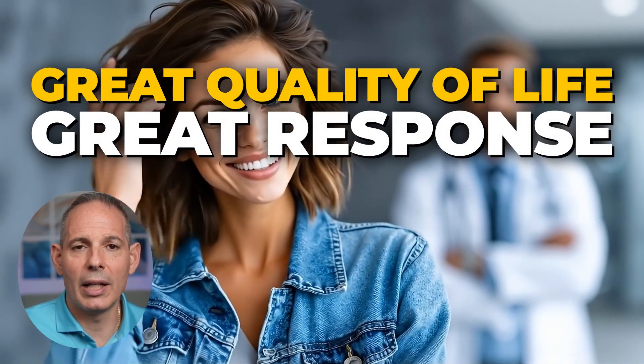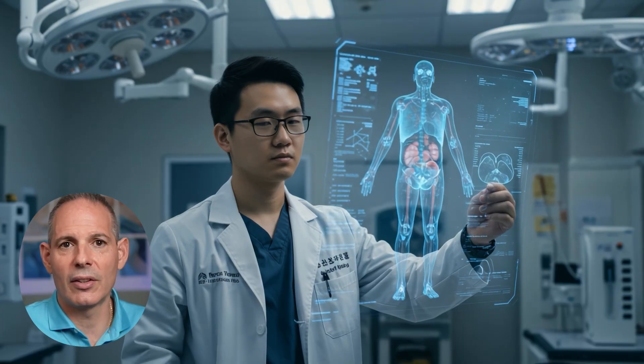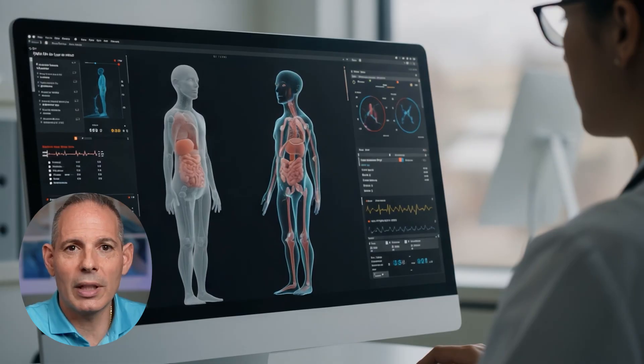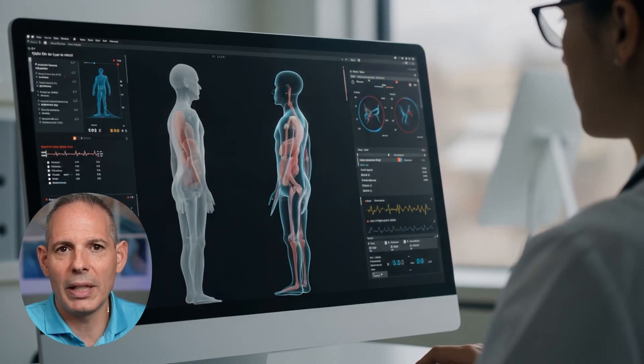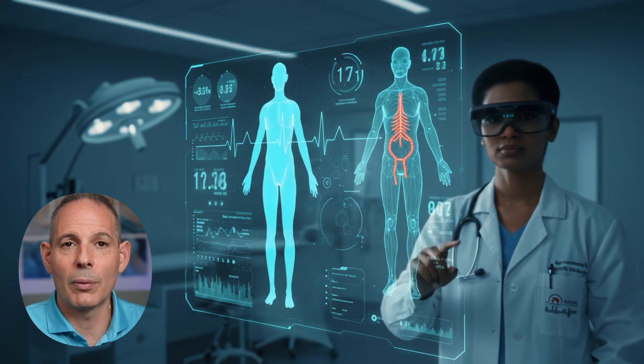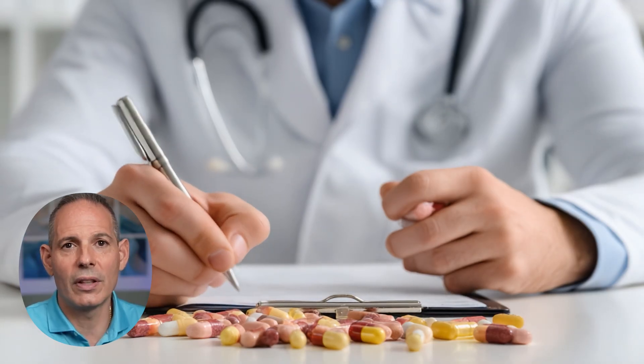She did beautifully well — great quality of life, great response, and the cancer went into remission. The key is that everything began with the right sequencing and targeting. That's why I'm always talking about testing and precision: it takes the guesswork out and helps us understand what the patient needs. From there, we can give an honest opinion backed by real data — not just slowing things down with standard chemotherapy, but actually trying to get rid of the cancer, which takes a whole different level of planning.